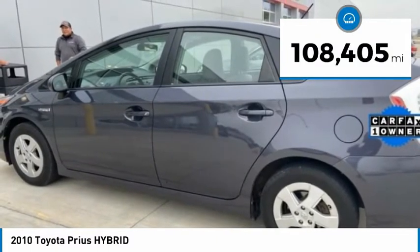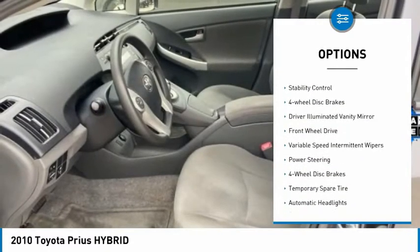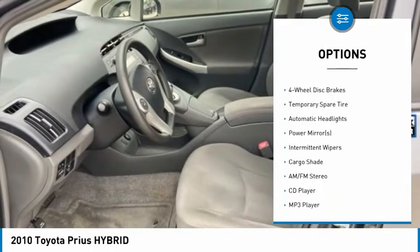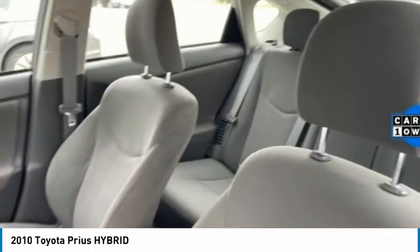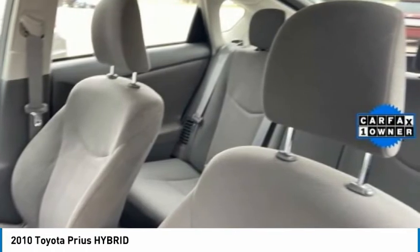Here are some of this vehicle's great options: tire pressure monitor, heated mirrors, aluminum wheels, rear spoiler, brake assist, stability control, four-wheel disc brakes, driver illuminated vanity mirror, FWD, variable speed intermittent wipers.